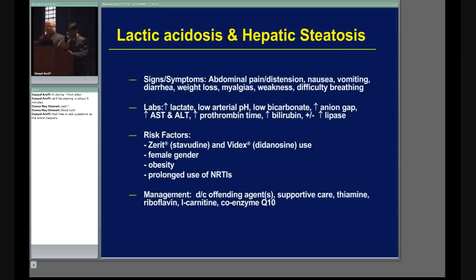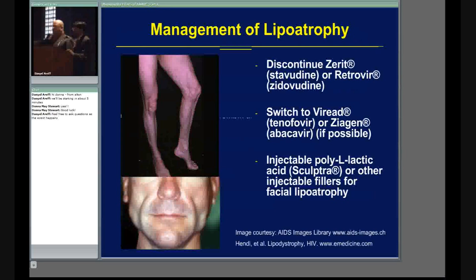This is the management of lipoatrophy. We also have facial wasting. The two culprits actually associated with this are Zerit and Retrovir. One of the things you can do is discontinue those drugs. You can also switch to Viread and Ziagen — that's a possibility if allowed. Check with your physicians to make sure that's a viable option.